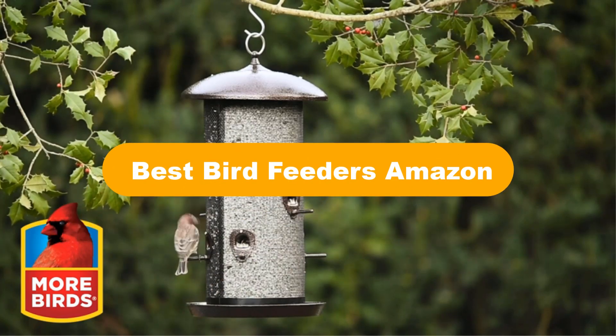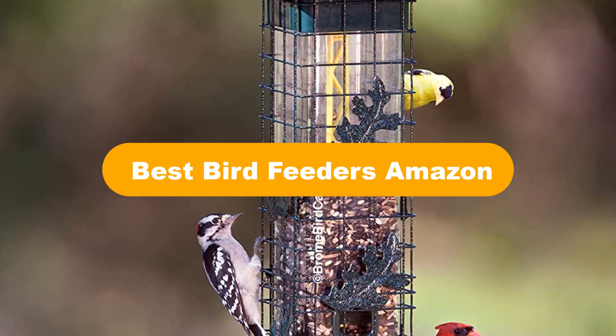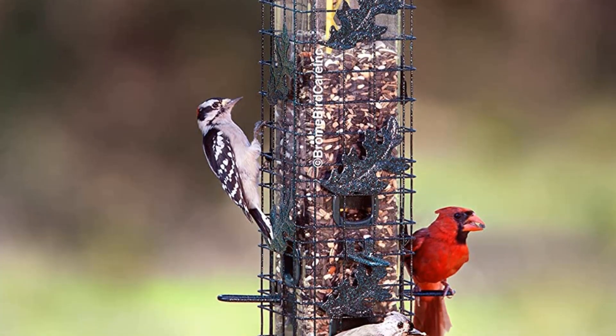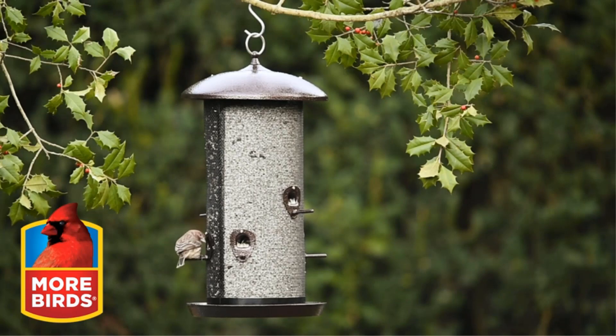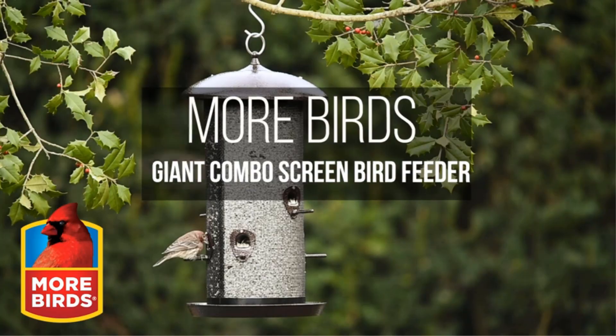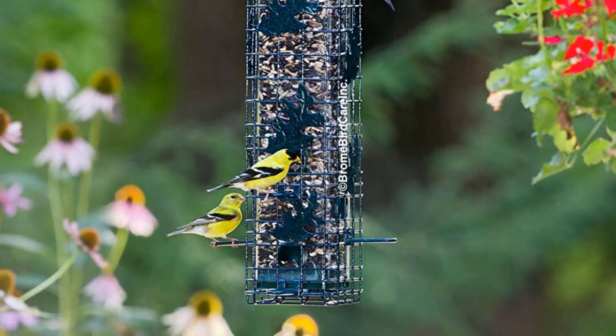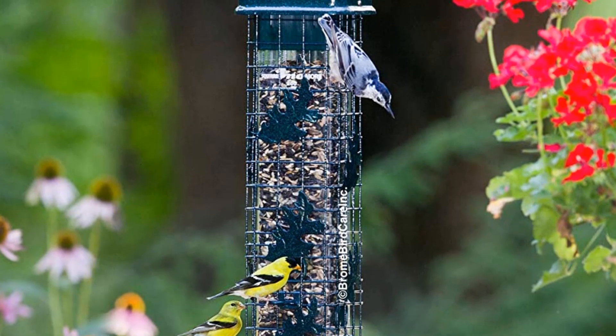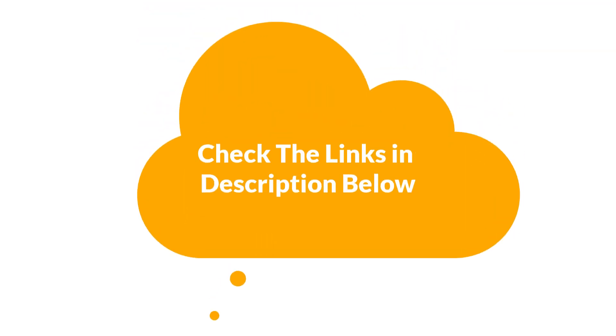Hello everyone. In this video, we are going to cover the 5 best bird feeders in the market, which are the best for you considering some unavoidable factors that you might miss without watching this video. We are going to give you an impartial review to help you find the best from a plenty of irrelevant products. For more info and updated pricing of the products mentioned, make sure to check the links in the description below. So, let's start.